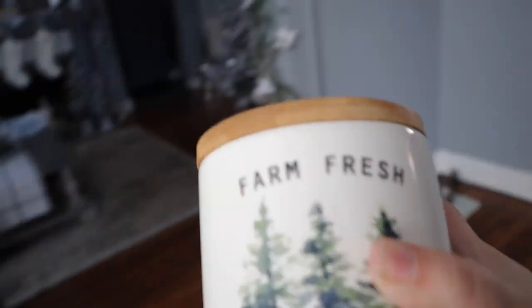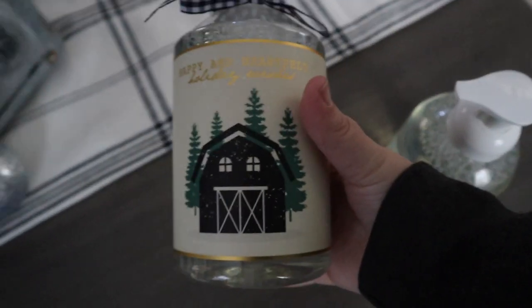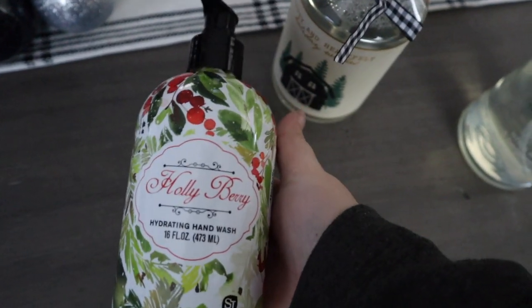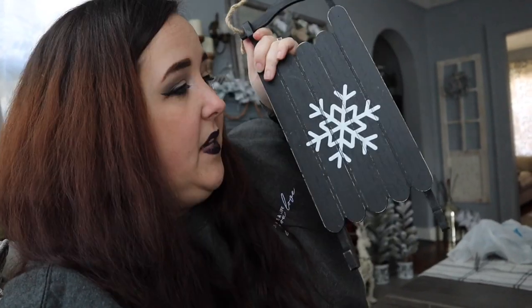Moving right along — I went to Marshall's and didn't find any decorations there, just some hand soaps: one cute one for my kitchen and another for the guest bathroom. At Target I found a cute little ornament from the Christmas section for about three dollars, a little initial candle from the dollar section also for three dollars, and a cute black and white sled from the dollar spot for five dollars.